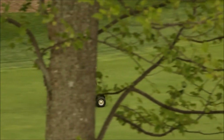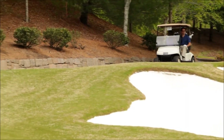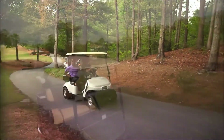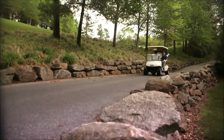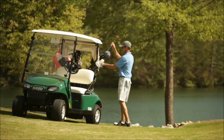For nearly two decades, the EZGO TXT has offered proven reliability, energy efficiency and performance to golf courses throughout the globe. Now the company that pioneered the golf car is taking the TXT's classic style and time-tested performance to another level. EZGO is proud to introduce a new TXT for a new generation of golfers.